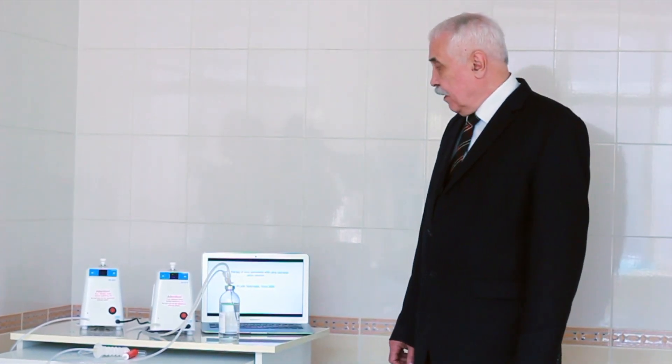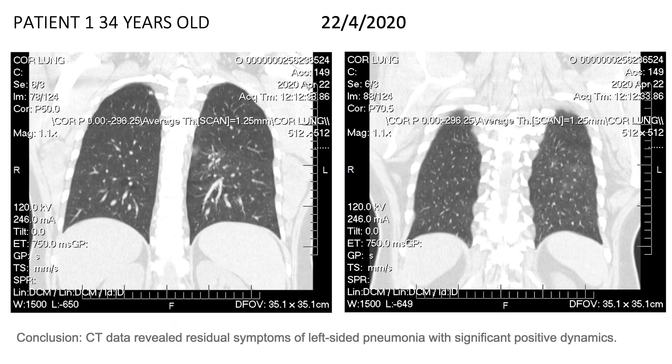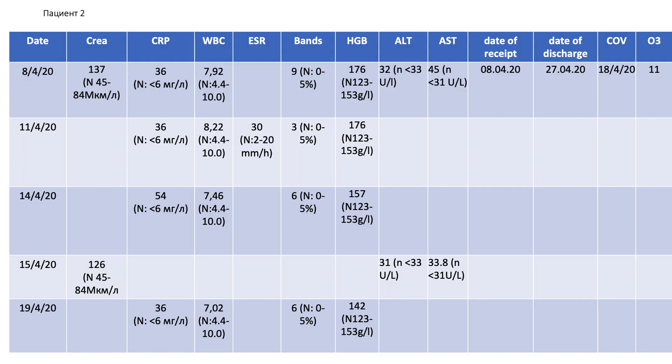Also, this summer, our colleagues from Georgia and India developed a method of treatment with the help of physiological solution infusion, which is also strikingly effective in treating viral pneumonia. It seems like it's the same method as autohemotherapy — blood treatment with ozone dissolved in a salt solution.